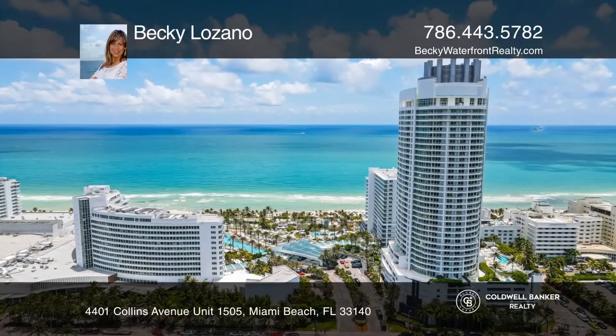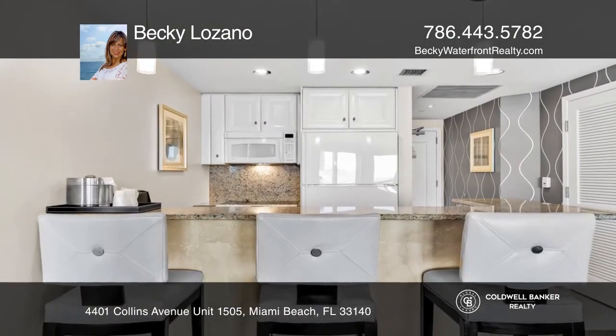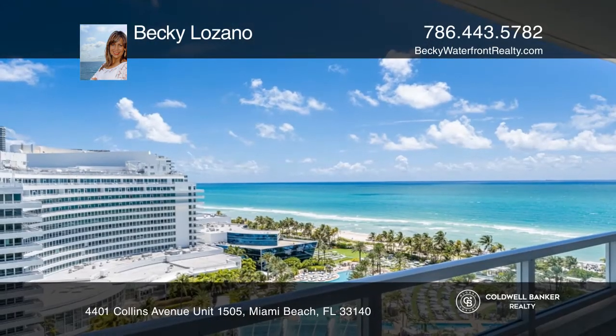This one-bedroom unit with magnificent ocean views is located at the iconic Fountain Blue 2. You can enjoy full-service vacation-style living in a furnished turnkey unit with a king-size bed, sleeper sofa, and more.